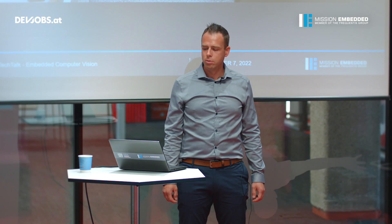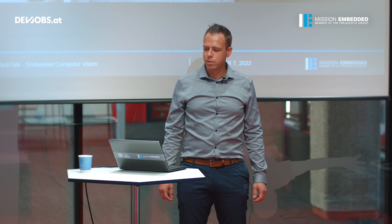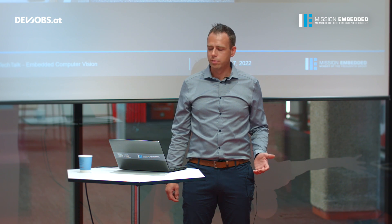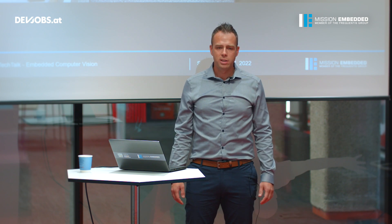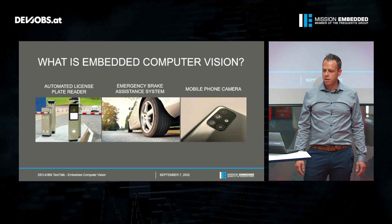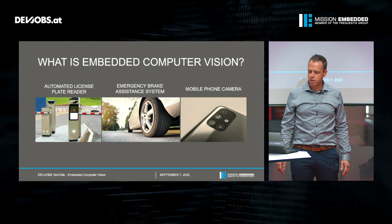In any case you will have a mobile phone with a camera, and usually mobile phones already recognize your face when you want to make a selfie, or the faces of other people, and automatically adjust the camera settings so that you get the best shot. These are all nice examples, but there are even more embedded computer vision applications out there.